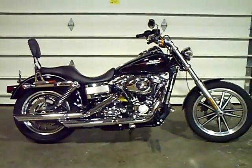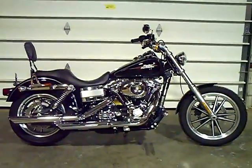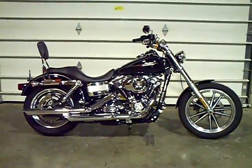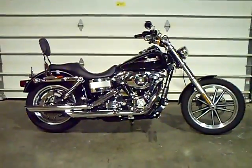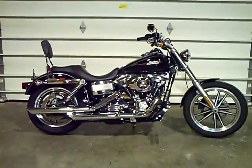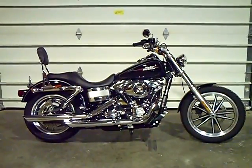Again, this is the 2009 Dyna Lowrider. All of our bikes at Adventure do undergo a 19 point inspection process. For more information, contact an Adventure Sales Associate at 1-800-828-2875.